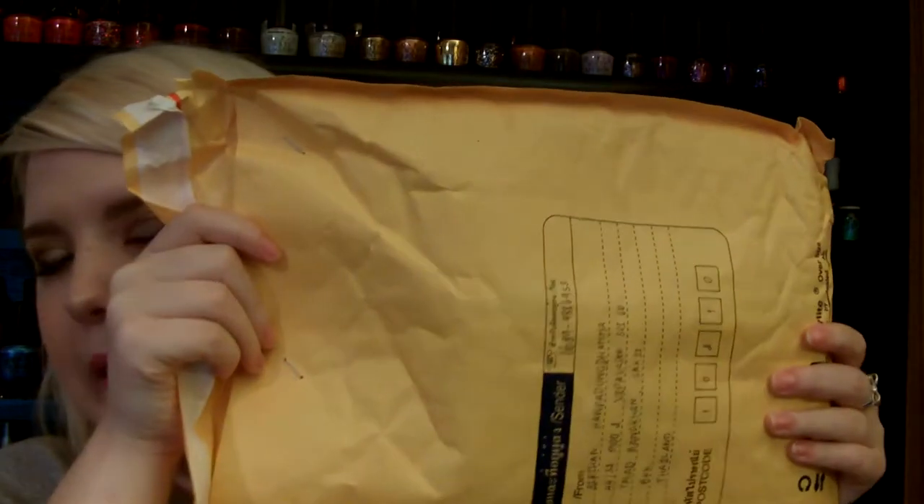She shipped them in a nice big package and her stuff comes from Thailand, so it did take about a couple of weeks — but it wasn't that long. I was expecting it to take forever, but it didn't. It took a really short amount of time for what I thought it was going to take.